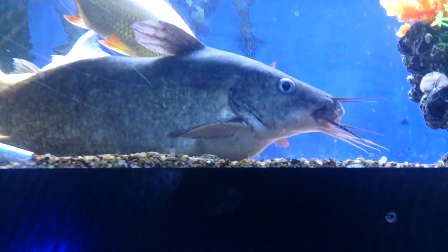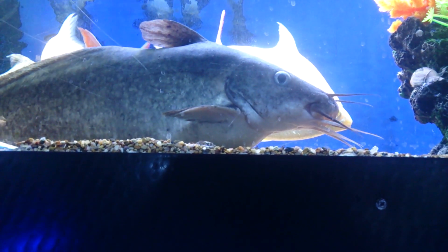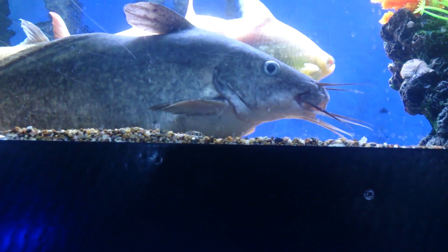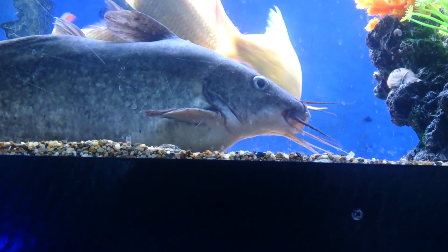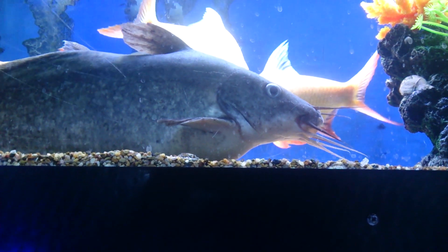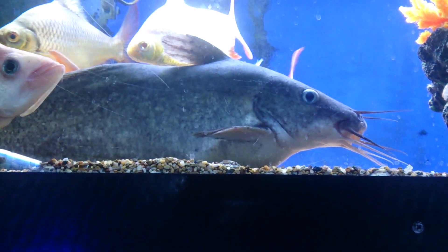I've seen these breeding in the wild and you find them in lakes and shallow water. They'll build a nest where they'll sit in the middle and defend and breed. Very beautiful, very interesting fish to watch.